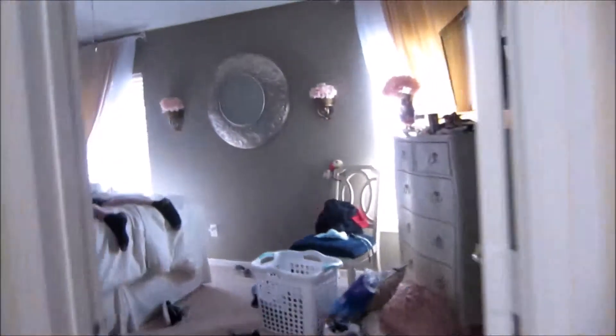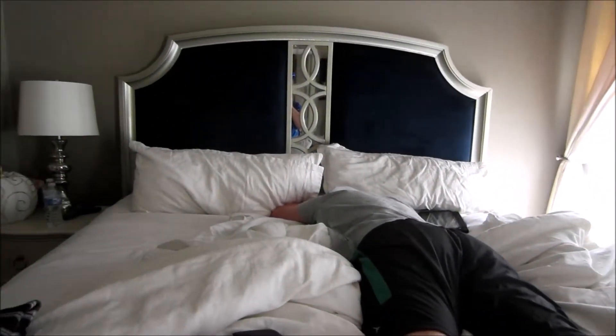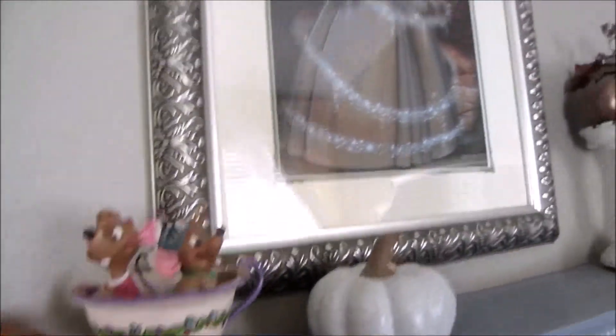This room has a door that goes out to the pool, and another king size bed — somebody actually made the bed in there. Over here is the master — the Cinderella room. There's a king size bed, pumpkins over here, a little Jaq and Gus on the shelf, Cinderella, a TV, a dresser, and a couple of chairs. Then the master bathroom has big double sinks with plenty of room.